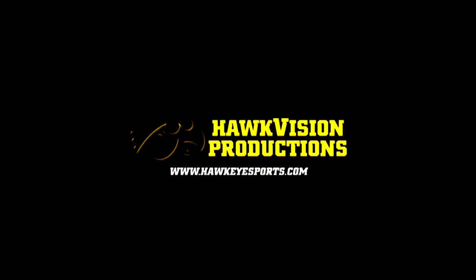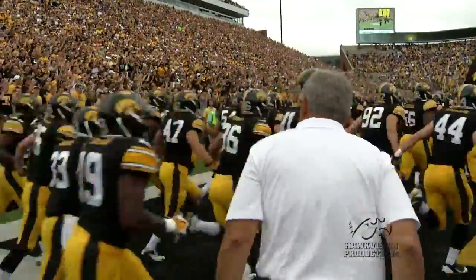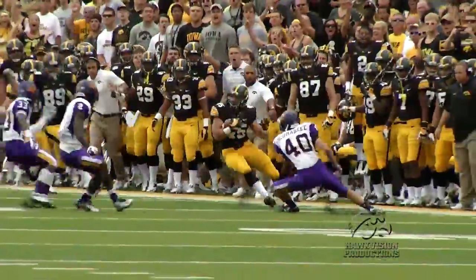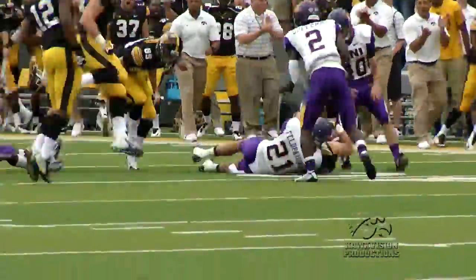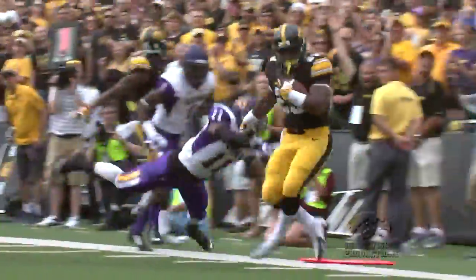Football season is officially upon us. Iowa hosting Northern Iowa to begin the season, and the fans got their money's worth on Saturday. Iowa starts off with a bang as Mark Weissman returns the opening kickoff 50 yards down to the UNI 41 yard line. That sets up the first touchdown of the season — a juke and jive 13-yard touchdown by LaShun Daniels, the first of his career.